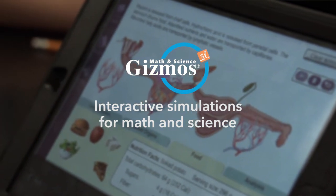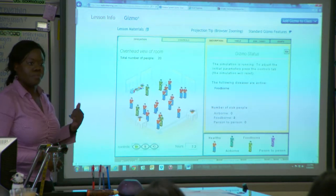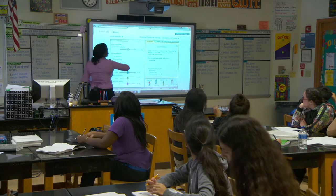Simulations take events that could happen over days, weeks, months, sometimes even years, and bring it into a few minutes.